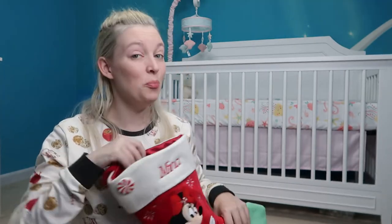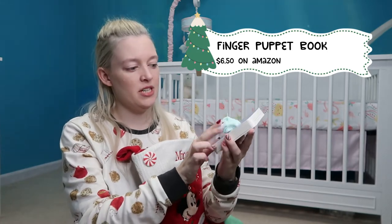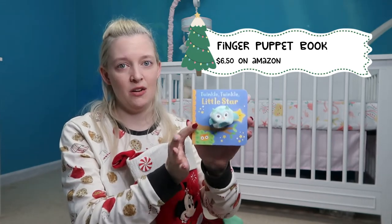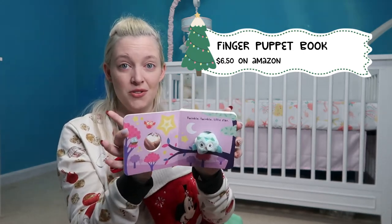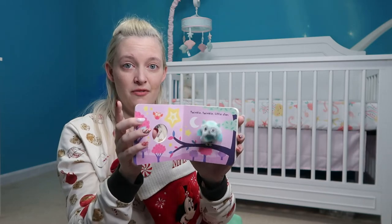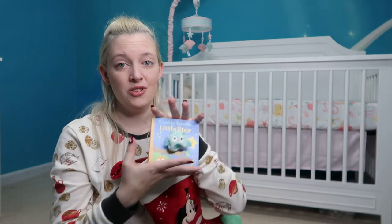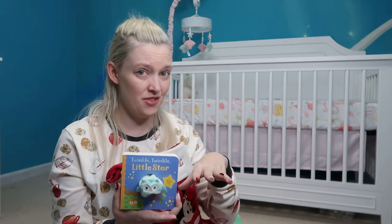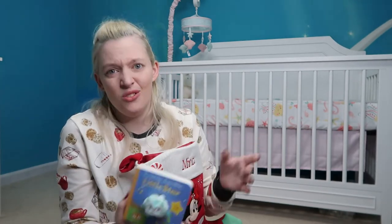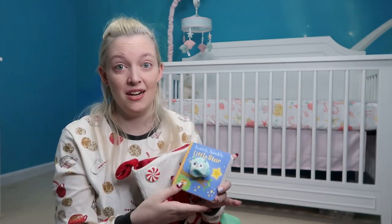The next things in here are two little books — I'm a big fan of books. One is a finger puppet book: Twinkle Twinkle Little Star, with finger puppet pages throughout. It's around $6.50 on Amazon, but I got a set of four from Costco, so always check your local Costco if you're a member because you can usually get them a little cheaper.